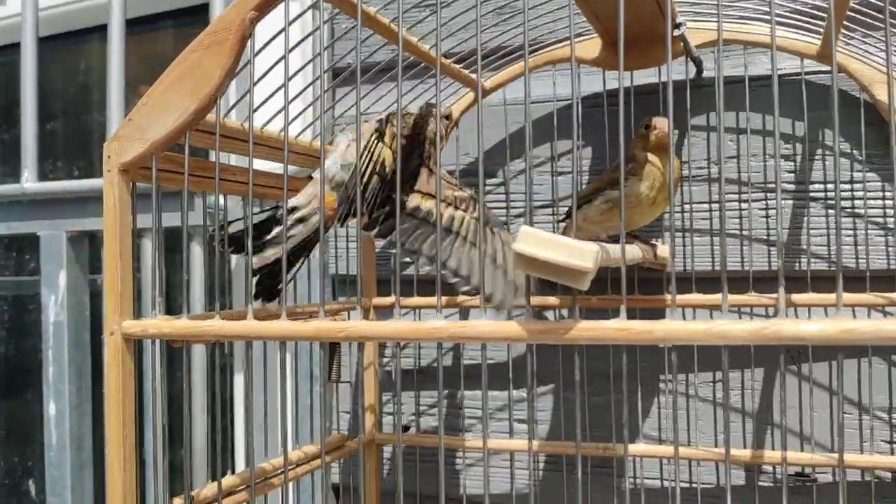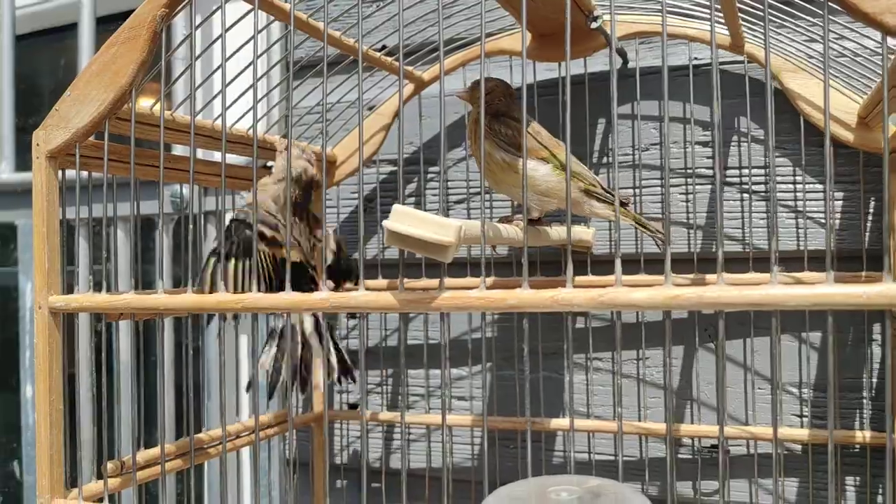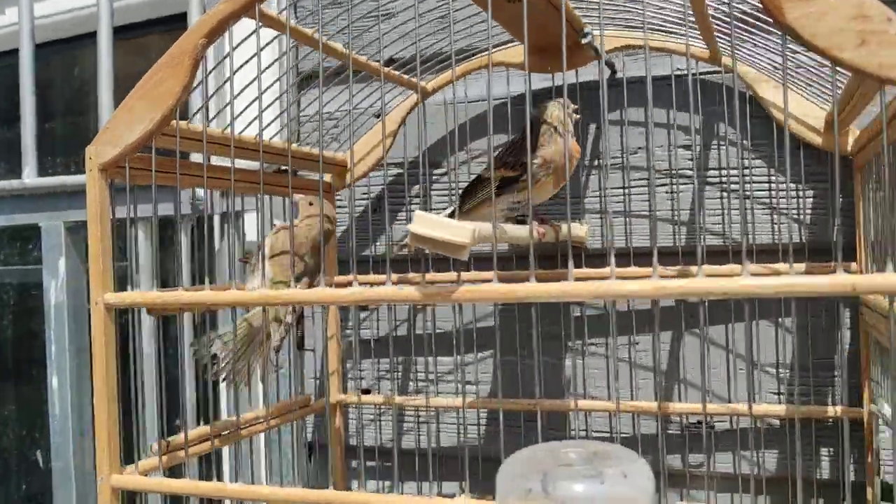This one here started molting a bit — it's got this red chest coming in, and that's a grey wing there.